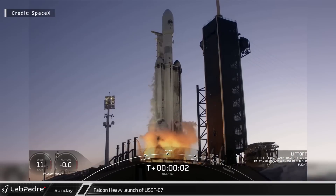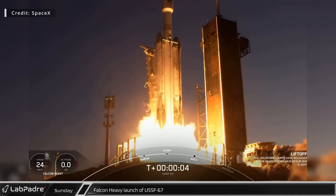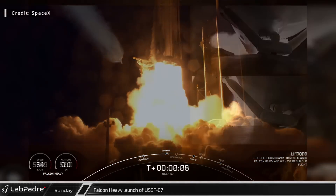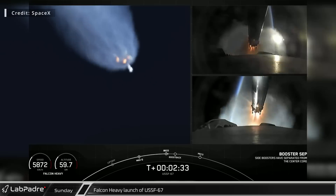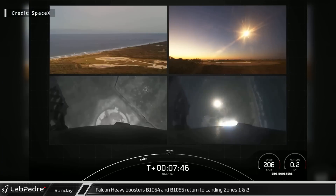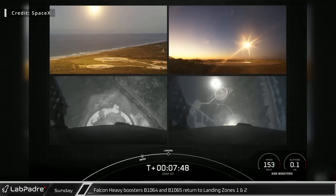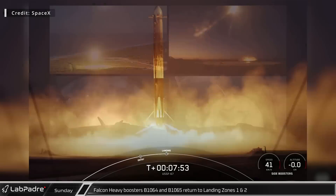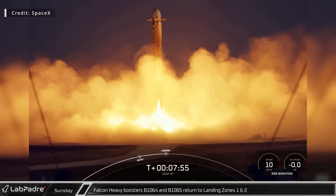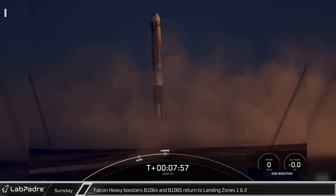On Sunday, Falcon Heavy lifted off into a twilight sky with USSF-67 on board, carrying two classified payloads directly into geosynchronous orbit. Falcon Heavy boosters B-1064 and B-1065 then returned to landing zones one and two. USSF-67 is the second mission to be flown by these side cores.